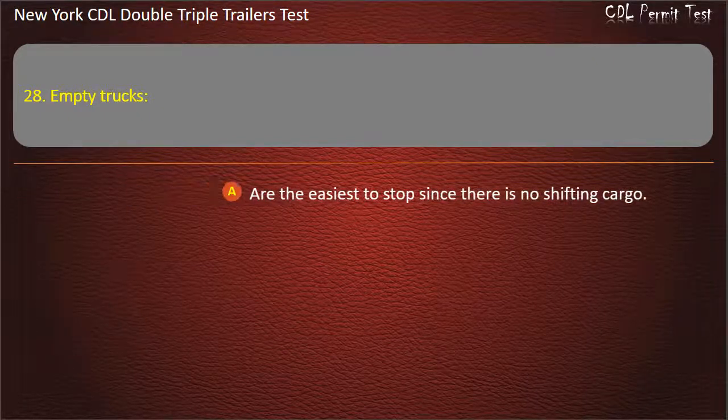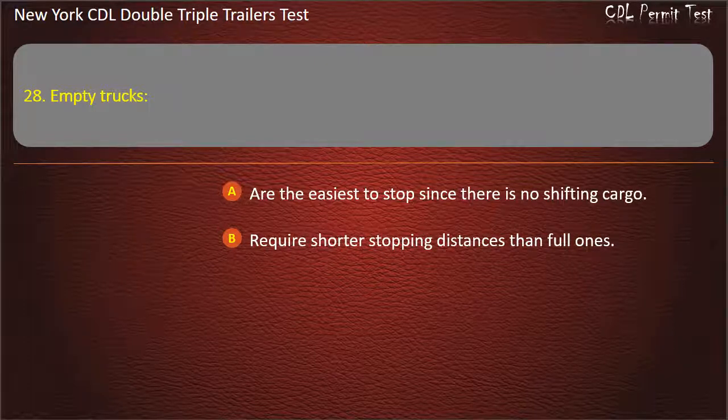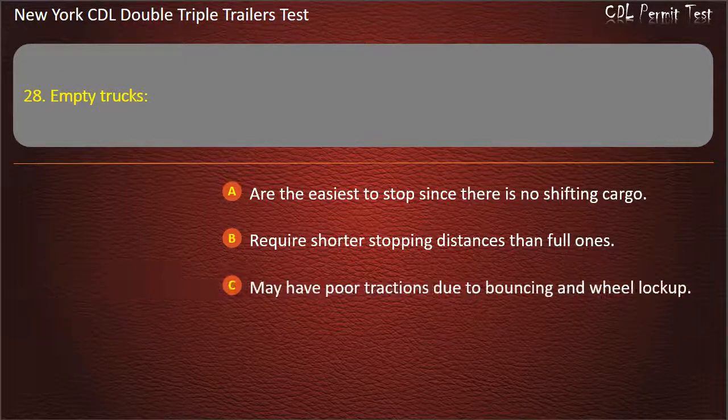Question 28: Empty trucks. Are the easiest to stop since there is no shifting cargo. Require shorter stopping distances than full ones. May have poor traction due to bouncing and wheel lock-up. Answer: May have poor traction due to bouncing and wheel lock-up.